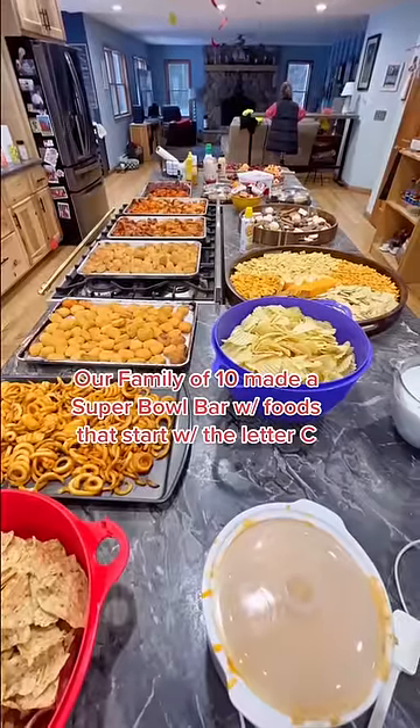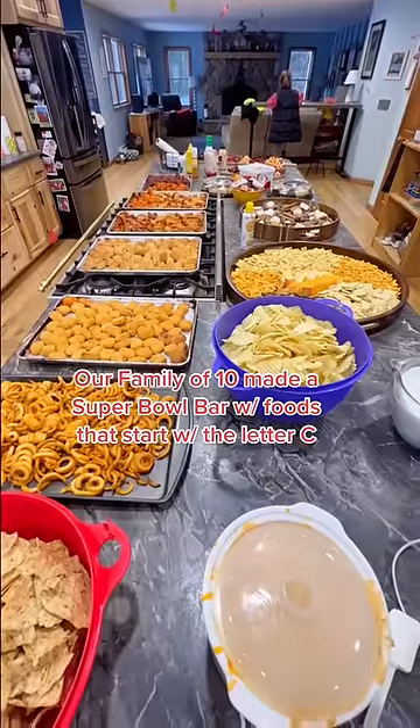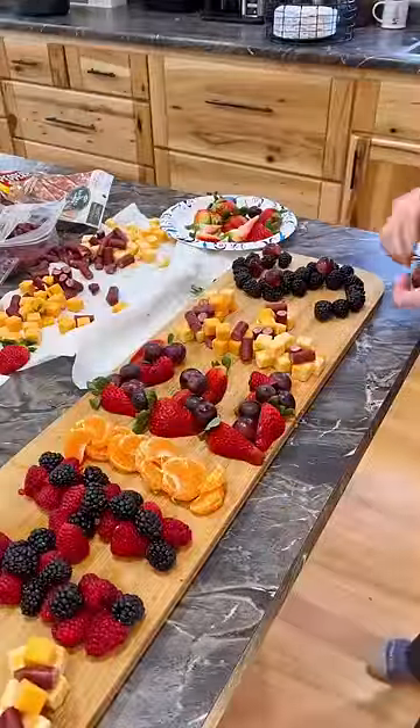Our family made a Super Bowl bar with foods that start with the letter C for the Chiefs. I made a charcuterie board.